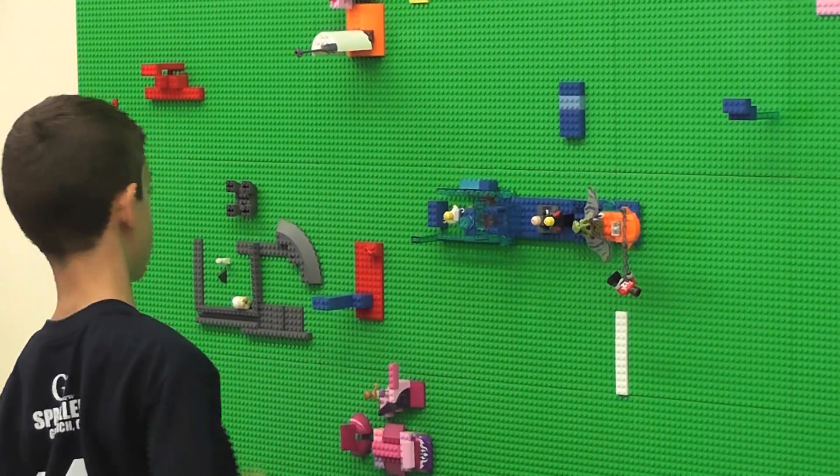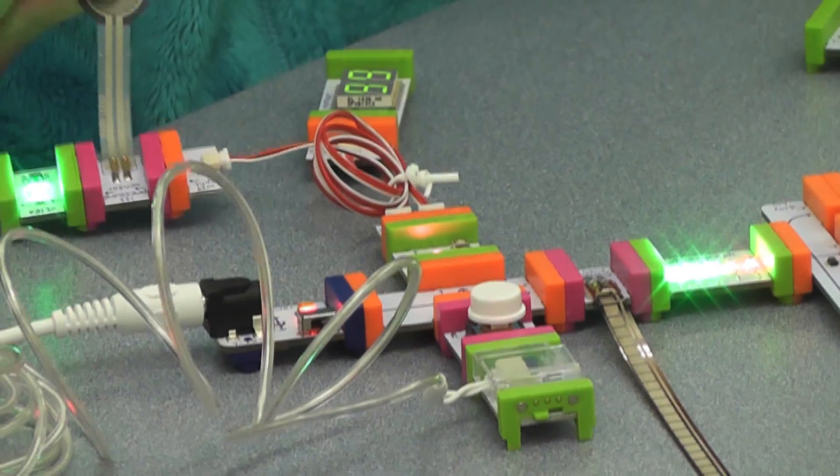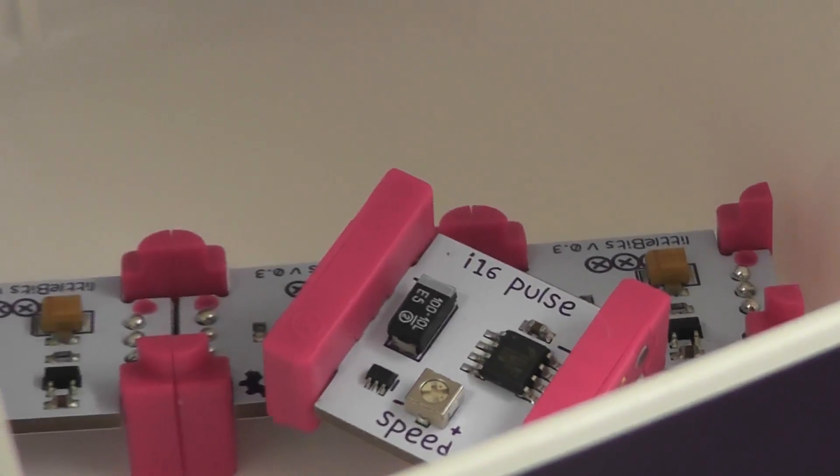From a Lego wall complete with several thousand pieces to a 3D printer and robotics equipment, the students are ready to learn and create. I'm excited to learn about more stuff — learning how to make bigger robots and more complicated ones, because there's so many different things you can build with the little bits and with the Lego and the Lego wall and the 3D printer.